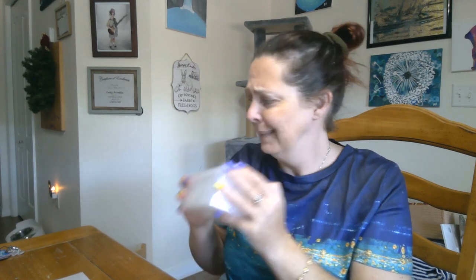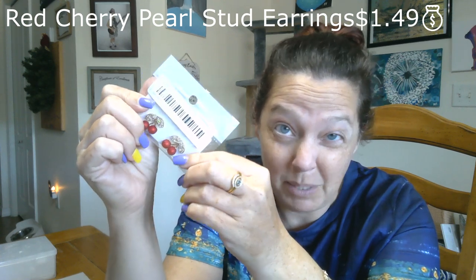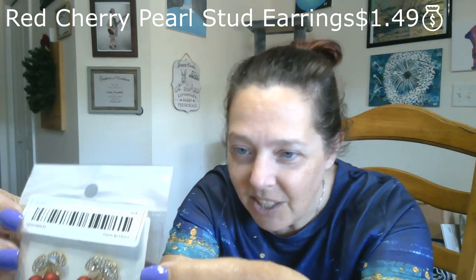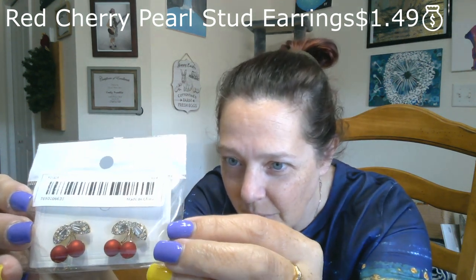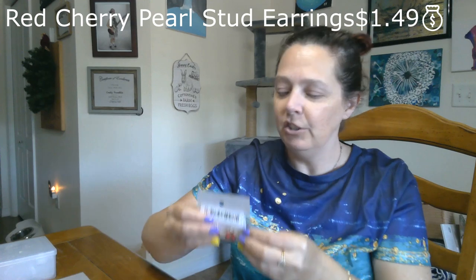Speaking of jewelry, next I have the most adorable cherry earrings. I love cherry things. Way back when I was younger I used to have my belly button pierced and I always wanted a cherry belly button ring but could never find the one I had in my head. Now I can wear them as earrings instead. I love that matte finish on the cherry — it's very very cool. They're a little bit big for my head but I don't care, I'm gonna wear them anyway.